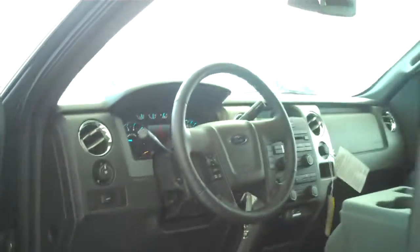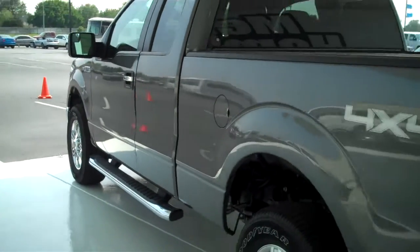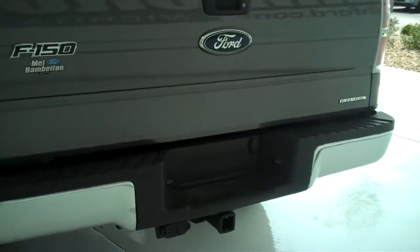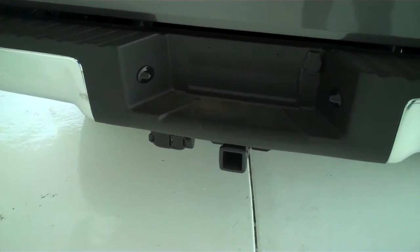Power windows, power locks, air conditioning. This does have a class 3 tow hitch with all of your trailer light accessory hookups available.